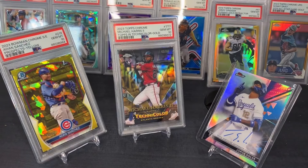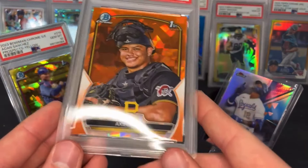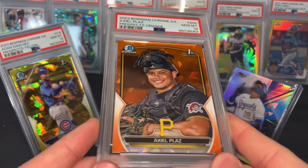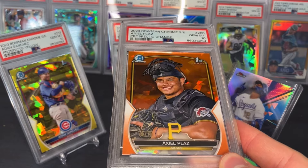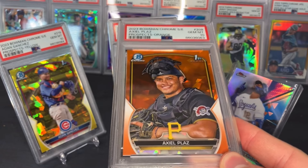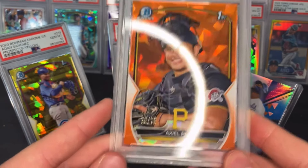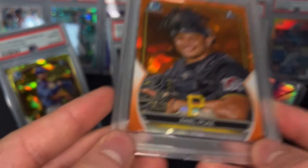Most of these are up on my eBay store linked in the description if you're interested. Got an Axel Ploussard PSA 10 — there hasn't been a single non-PSA 10 in this box yet, which is kind of crazy. Three more cards left from the box: Axel Ploussard 10, orange numbered — it's a bookend, 75 of 75.